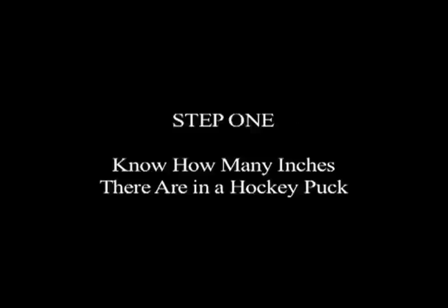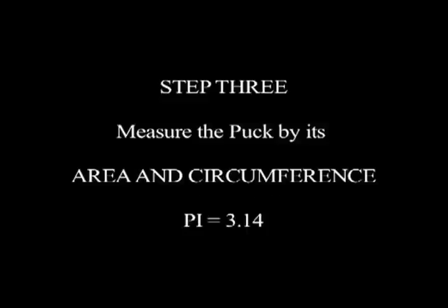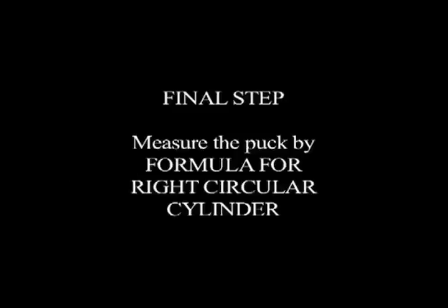To end this disturbing trend, how about those students use this method: take those lessons from algebra and geometry and apply that to hockey. Here's the four-step method. Step one: know how many inches of a hockey puck. Step two: measure the puck by its radius. Step three: measure the puck by area and circumference. Keep in mind, pi equals 3.14. Last step: measure the formula for right circular cylinder.